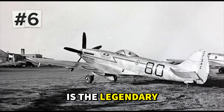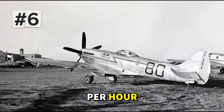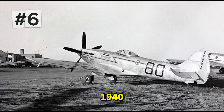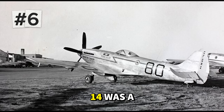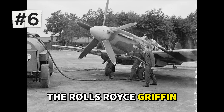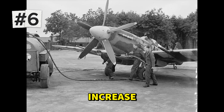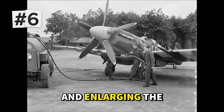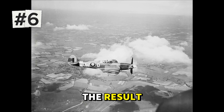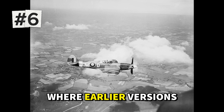At number 6 is the legendary Supermarine Spitfire Mark XIV, reaching 446 miles per hour. This variant represented the ultimate evolution of the iconic fighter that had saved Britain during the darkest days of 1940. But the MK-14 was a radically different machine from those early Spitfires. The key was the Rolls-Royce Griffin 65 engine, producing over 2,000 horsepower compared to the 1,000 horsepower Merlin engines of earlier marks. This massive power increase required strengthening the entire airframe and enlarging the tail surfaces to handle the additional torque, resulting in a Spitfire that could climb like a rocket and fight effectively at high altitudes.